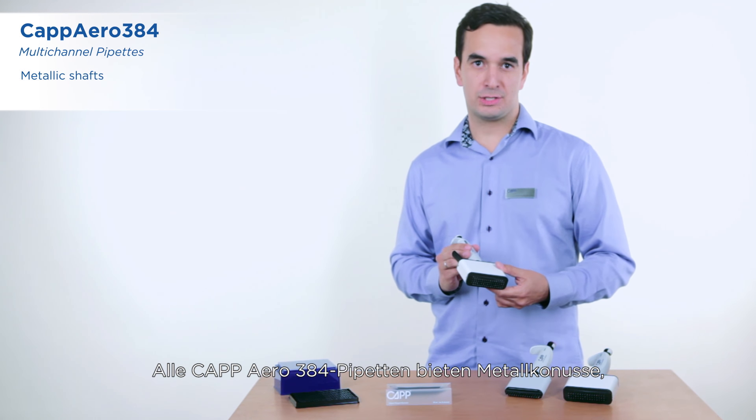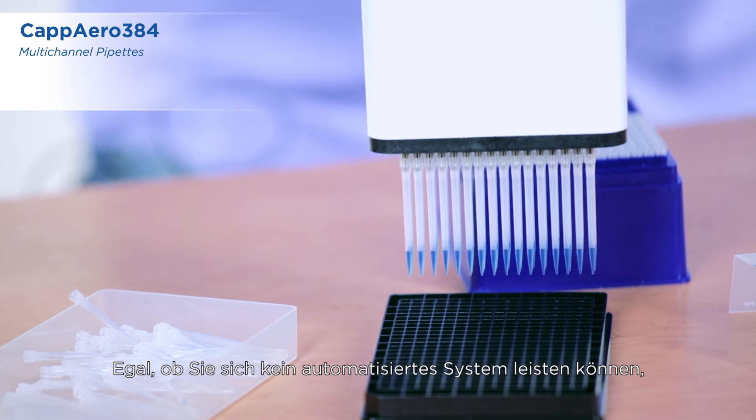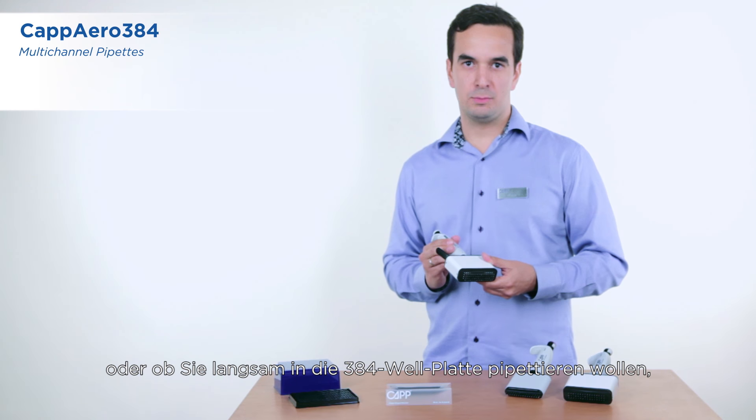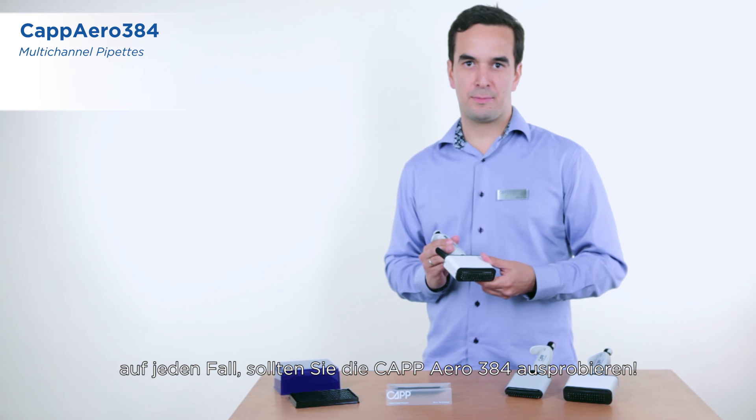All CAP Aero 384 pipettes are crafted with metallic shafts to give you long-lasting reliability and accuracy. So whether you can't afford an automated system, need a backup unit, or want to slowly move into assays on the 384 well configuration, you should try the CAP Aero 384.